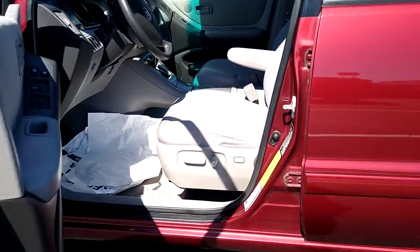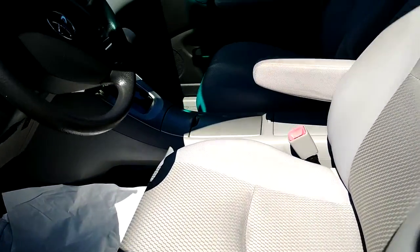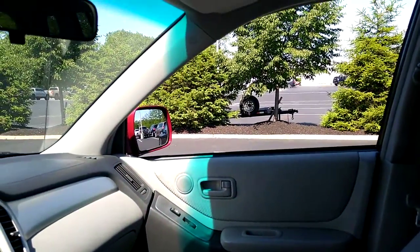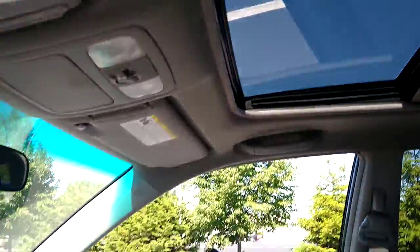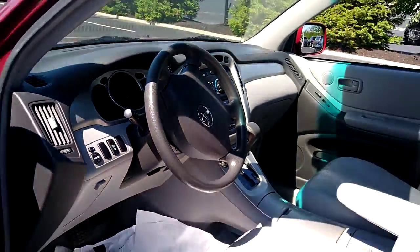Let's get a look inside. You can see you got your power seats on the driver's side with your lumbar control. Here's your interior. I'll open this up for you — got your sunroof. Here's your center console. Here's your steering wheel.